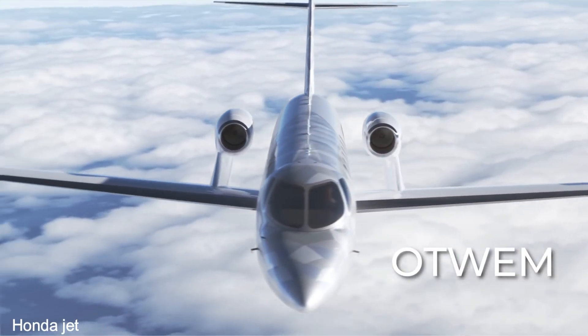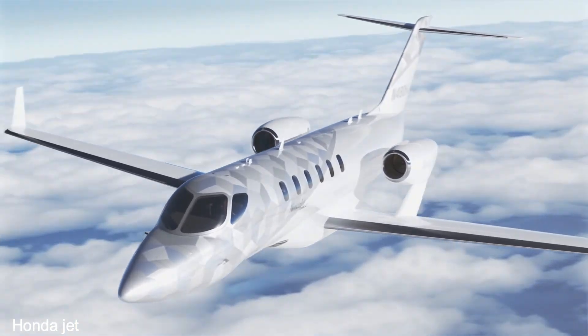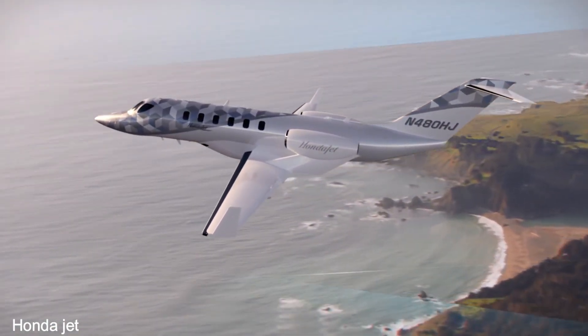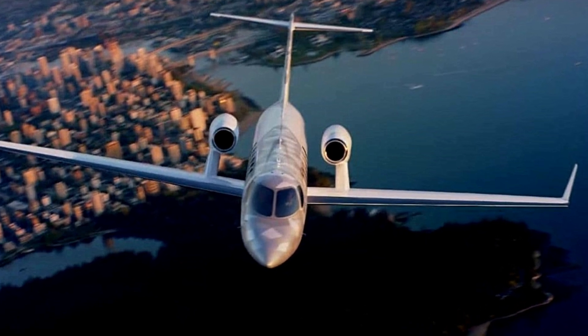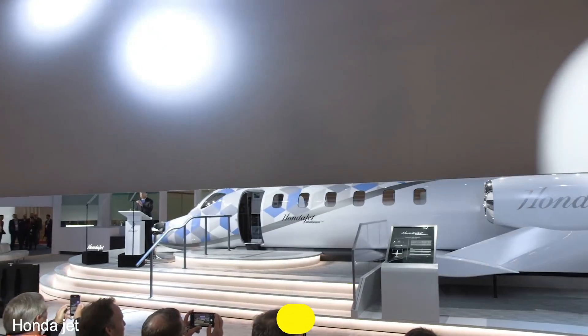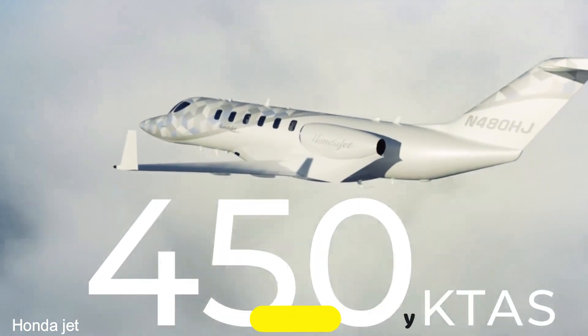These changes to the design help to simplify the system, which makes the plane lighter, more reliable, and easier to maintain over its lifetime. The HondaJet 2600 aircraft was proposed by Honda Aircraft Company to address the needs of the next era of aviation.